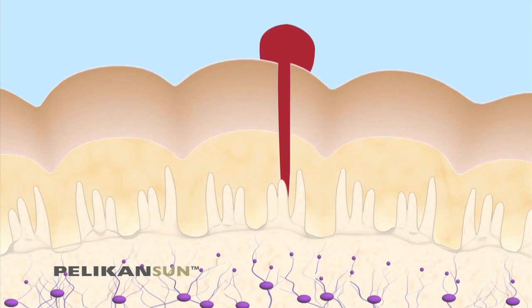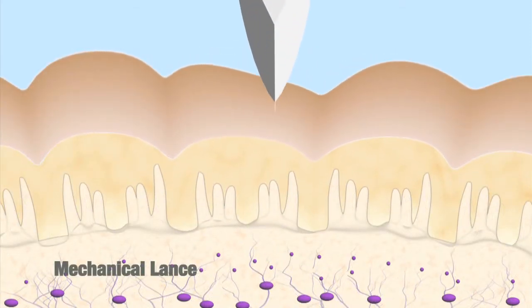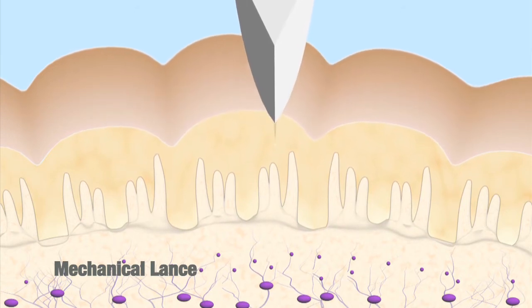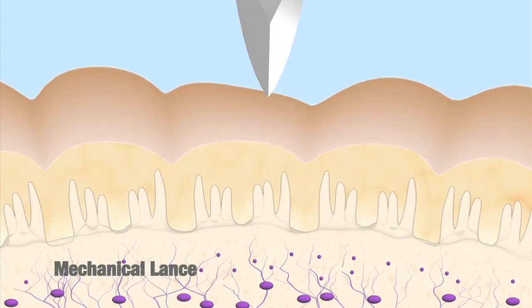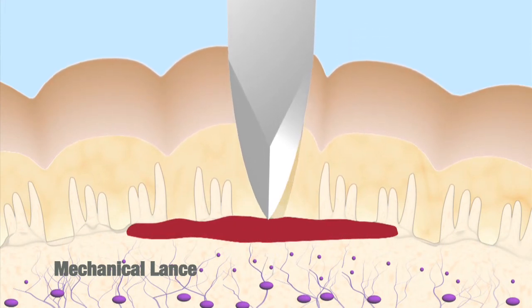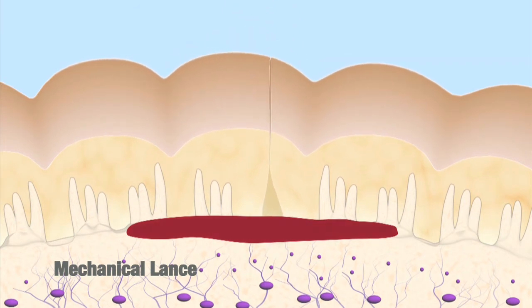Mechanical devices do not take the skin condition or layers into account. Thus, over 60% of the time, lancing is either too shallow or too deep. The result is either no blood obtained or a blood sample obtained with a lot of pain. A deep lancing crushes the capillary loops, causing blood to pool under the skin's surface. The quick withdrawal of the lance leads the wound channel to collapse, trapping the pooled blood.